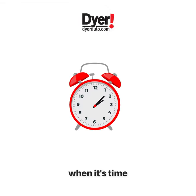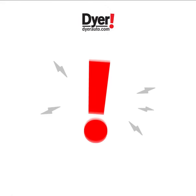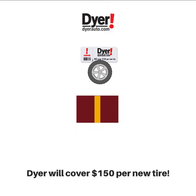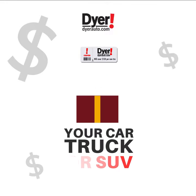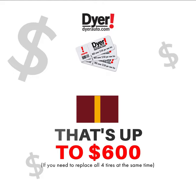And the best part? When it's time for new tires — this means your tires are worn down to at least 3/32nds — Dyer will cover $150 per new tire for your car, truck, or SUV. That's up to $600 if you need to replace all four tires at the same time.